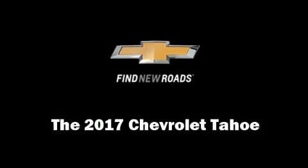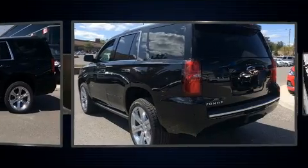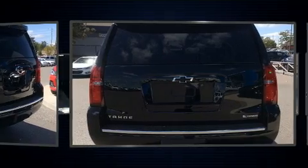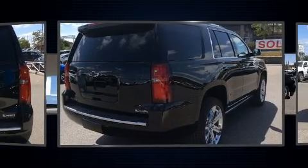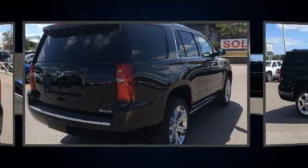Get excited about the 2017 Chevrolet Tahoe. It features an automatic transmission, four-wheel drive, and a powerful eight-cylinder engine. Chevrolet prioritized comfort and style by including a built-in garage door transmitter, power front seats, and a blind-spot monitoring system.